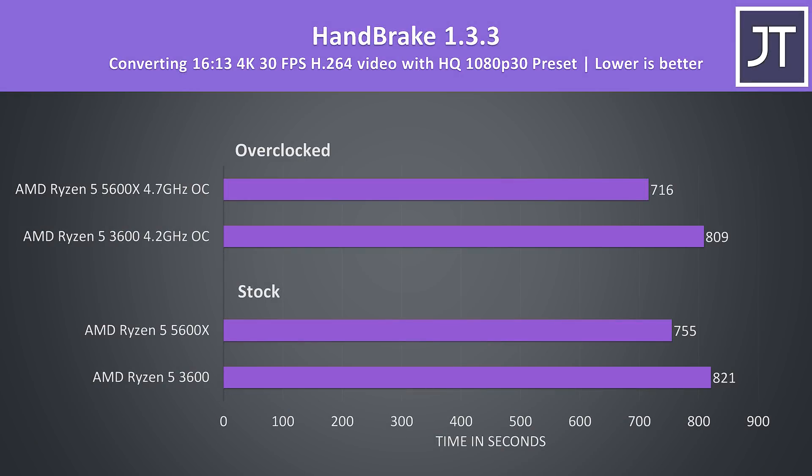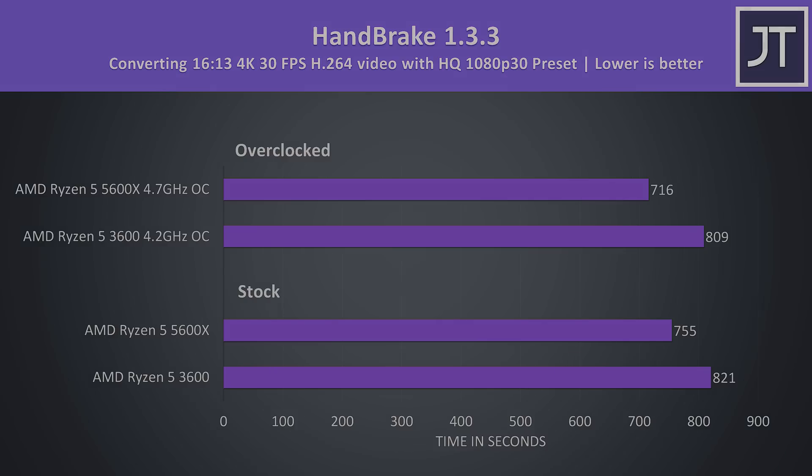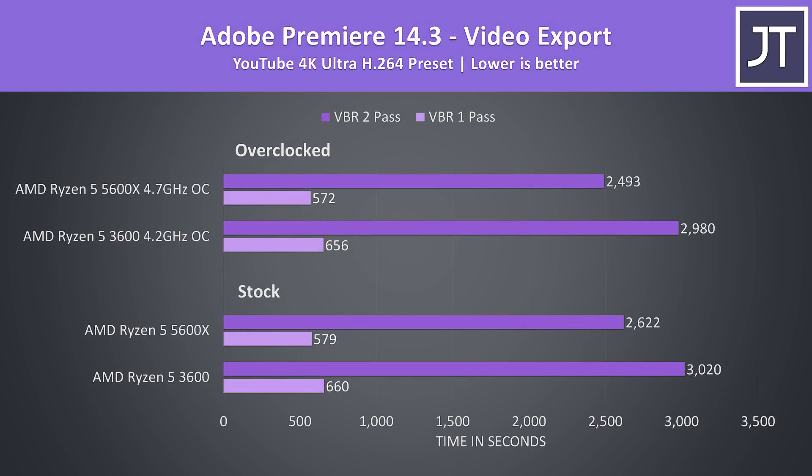Handbrake was used to convert one of my 4K laptop review videos to 1080p. There was less of a difference here compared to other multicore workloads, with the 5600X completing the export task just 9% faster at stock, then 13% faster with both overclocked. Adobe Premiere was used to export a laptop review video at 4K, tested with both VBR one pass and two pass. At stock the 5600X was 14% faster in the one-pass test and 15% faster in the two-pass export, rising to 20% faster when both processors are overclocked.